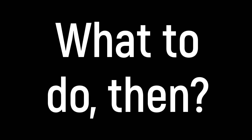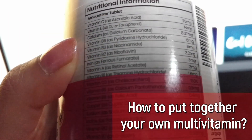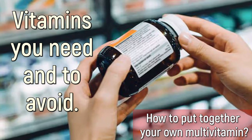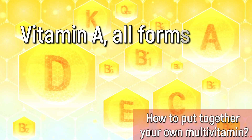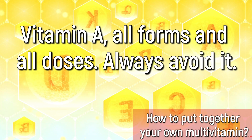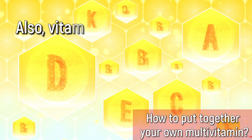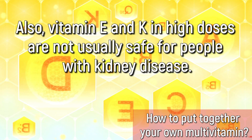What to do then? We are going to solve this issue. Today we are going to see exactly how to put together your own multivitamin, the easy way. Let's start with identifying the vitamins you need and the vitamins you want to avoid. In this category, we have vitamin A in all forms and all doses — always avoid it, unless your doctor tells you otherwise. Also, vitamin E and K in high doses are not usually safe for people with kidney disease.